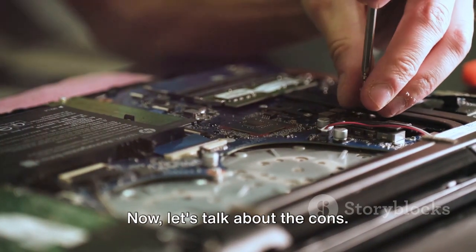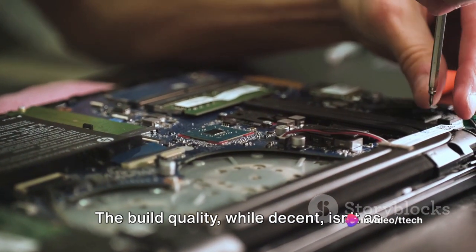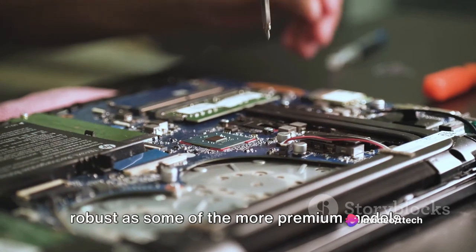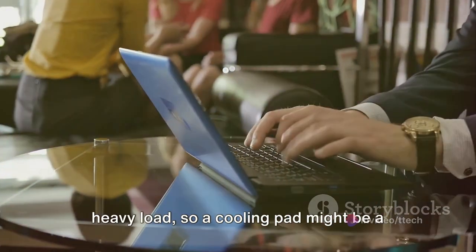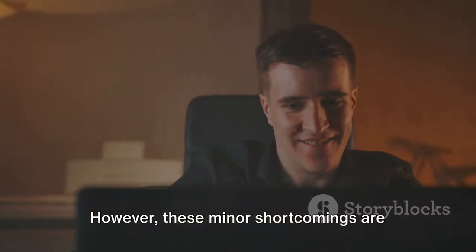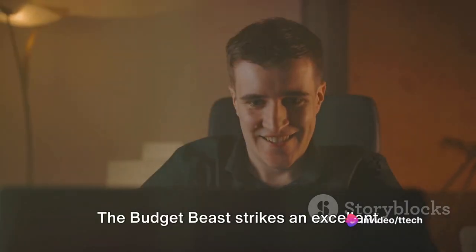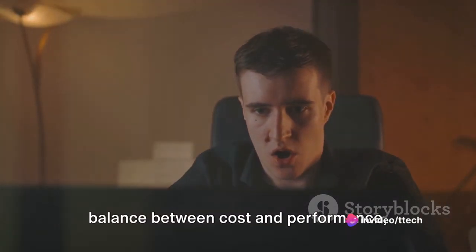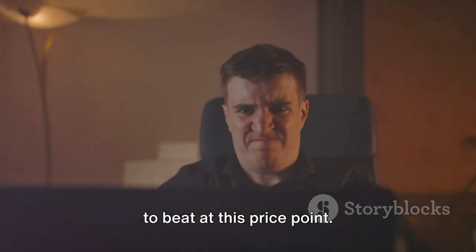Now let's talk about the cons. Like all machines, the Budget Beast has its limitations. The build quality, while decent, isn't as robust as some of the more premium models. It also tends to run a bit hot under heavy load, so a cooling pad might be a good investment. However, these minor shortcomings are easily outweighed by the laptop's impressive performance and affordability. The Budget Beast strikes an excellent balance between cost and performance, offering a gaming experience that's hard to beat at this price point.